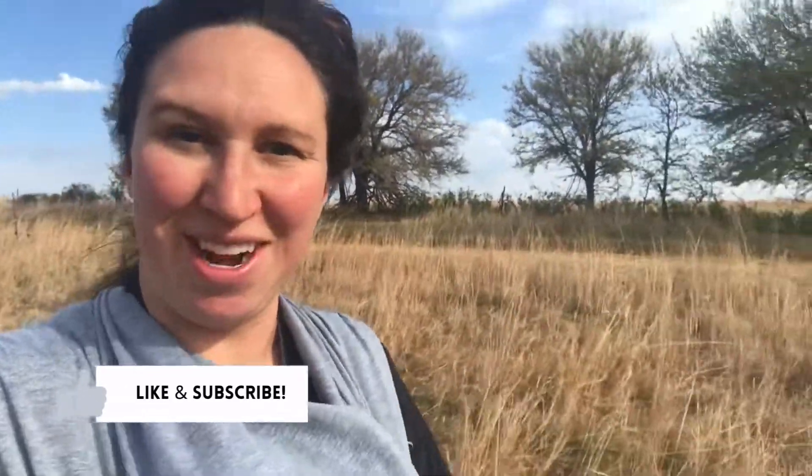I hope you guys liked this video. Make sure you give it a like and subscribe if you haven't, and we'll see you on the next one. Bye!